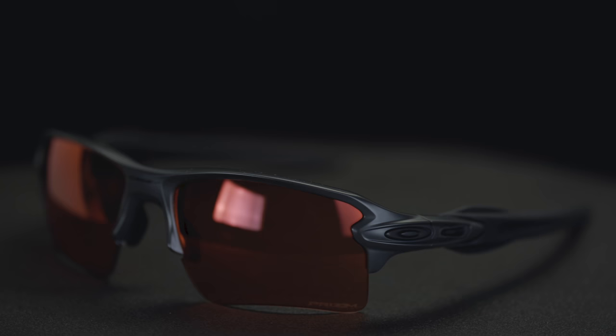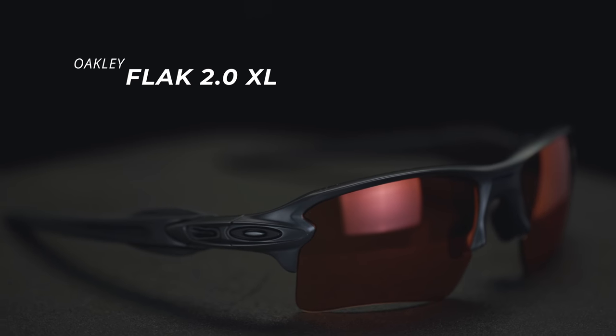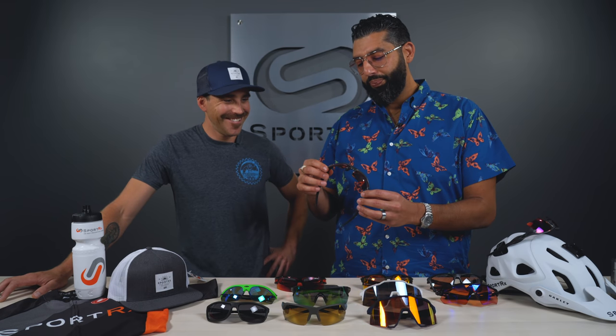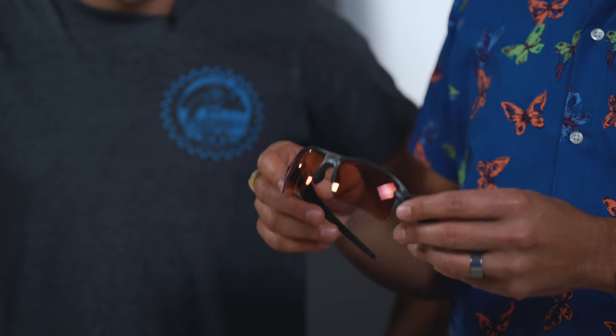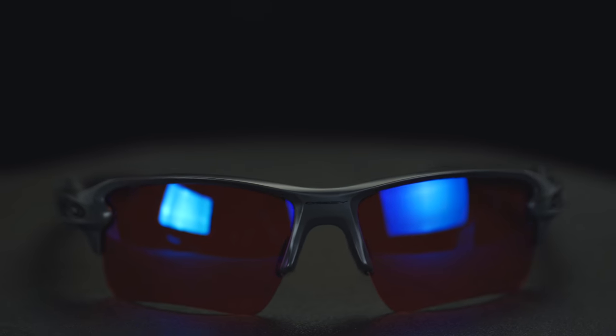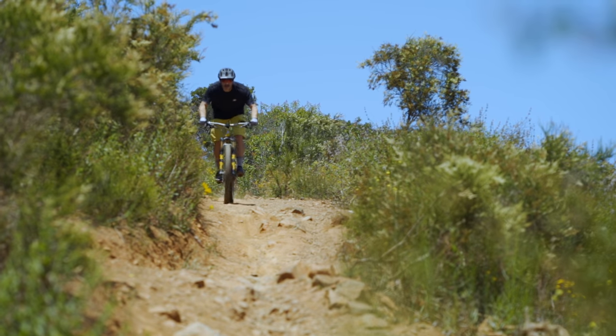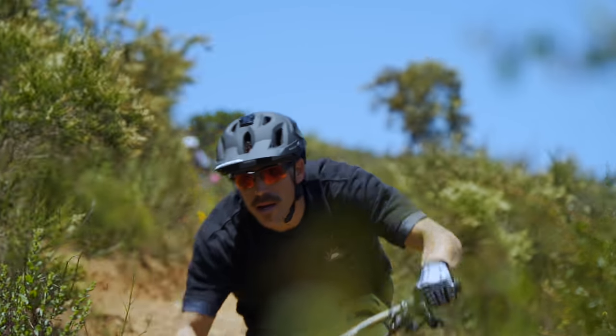We've got to start with the Oakley Flak 2.0 XL. Here at SportRx we do a lot of RX work, and this frame — by the way, this frame color is the limited edition SportRx Oakley collaboration in matte carbon. This frame works with a huge amount of prescription strengths, anywhere from a minus six to a plus four. You can do so many different cool lens combinations: you can do Prism, you can do polarized — well, you really don't want polarized for mountain biking, but you can — you can get photochromatic lenses, you can get them in progressive. There's so many options.